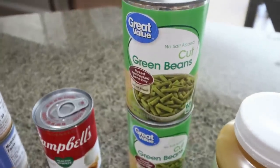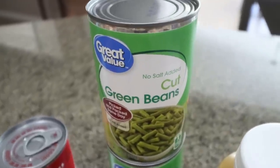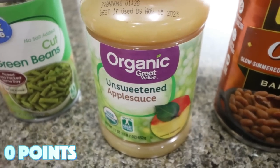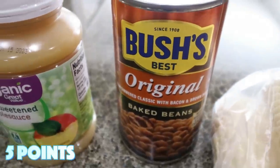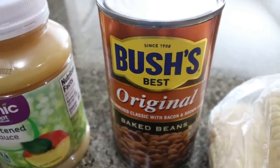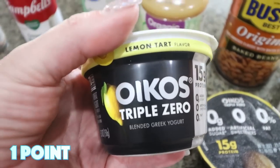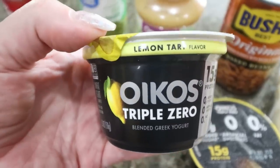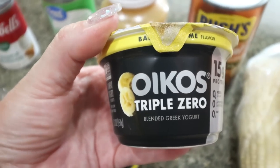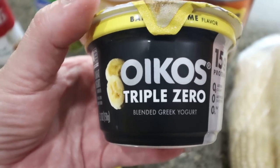I grabbed two cans of no-salt-added cut green beans for the dogs — we give them green beans instead of table scraps whenever we eat a meal, and they love it. I needed some unsweetened applesauce for my meal prep. Troy requested baked beans, so I picked up the original Bush's baked beans. I have a few yogurts in the fridge but I eat yogurt most days, so I picked up two more — the Oikos Triple Zero in lemon tart and banana cream. The banana cream is so good, especially with granola — it reminds me of a banana cream pie dessert.